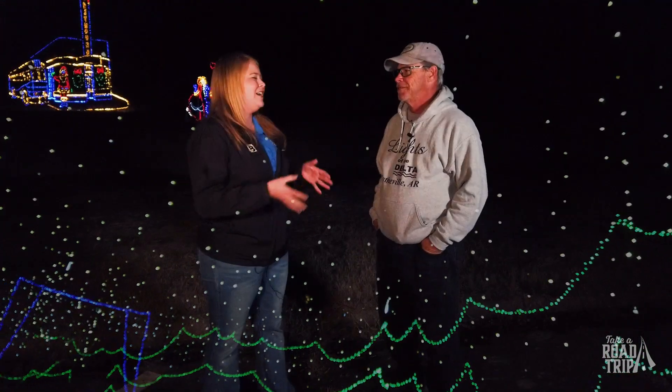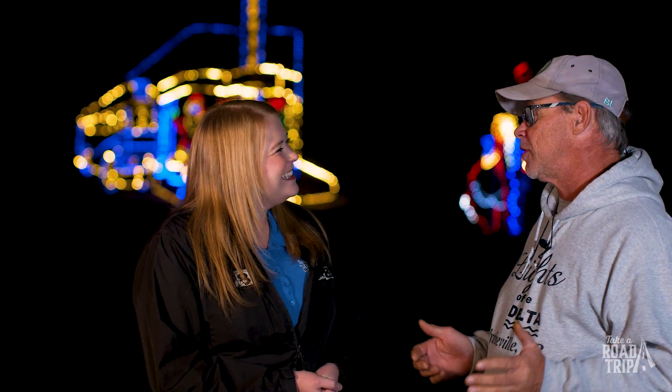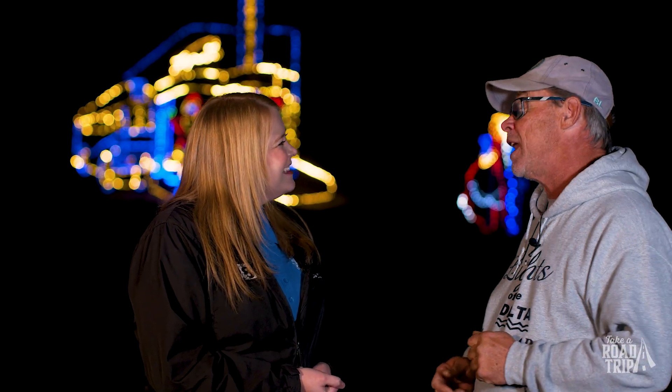I'm out here with Charles now and I can't believe just how many lights are out here. What are we looking at? We estimate about six million lights — I've actually tried to count them. It gets hard, you lose your count. It's probably more than that now; we were estimating six million like ten years ago.